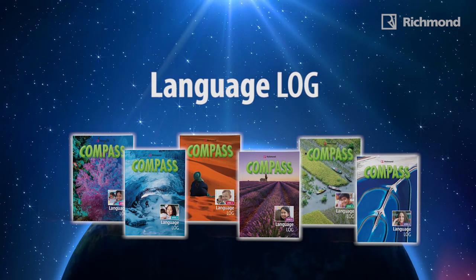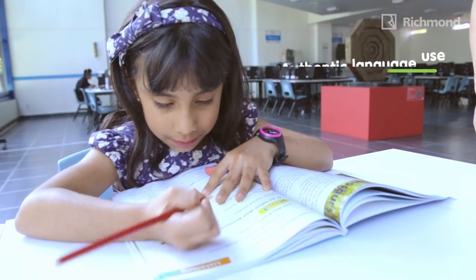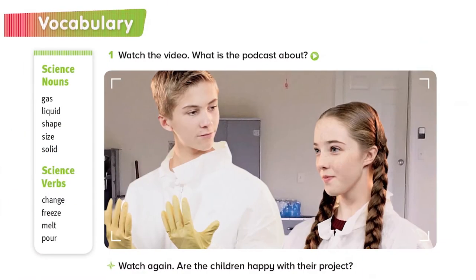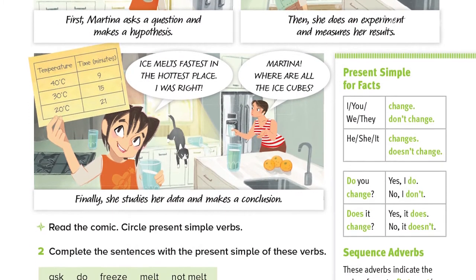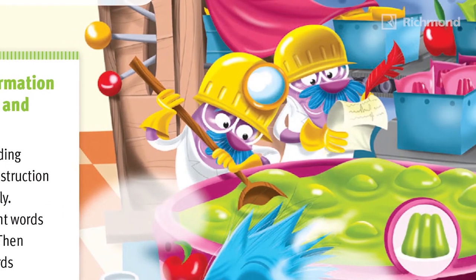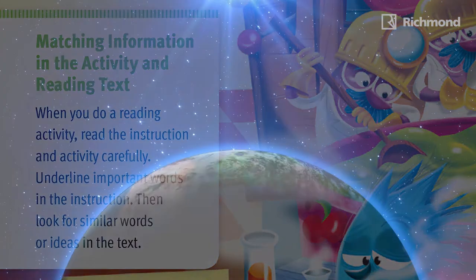With the Compass Language Log, students will be exposed to authentic language use, developing a wide range of communicative language skills. The vocabulary and grammar pages allow teachers to scaffold activities and prepare students to face the strategic language skills program. Through a blend of international standards, the Compass Language Log provides teachers with strategies to help students become competent language learners.